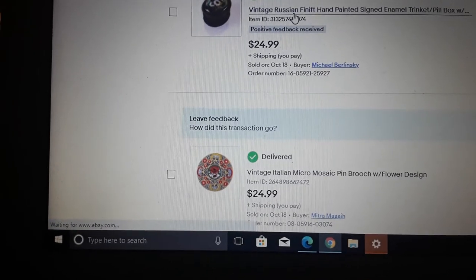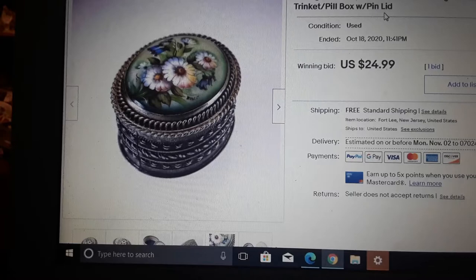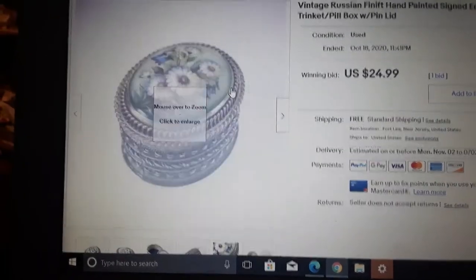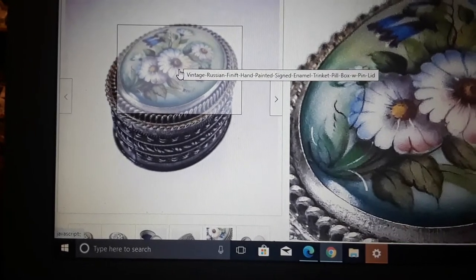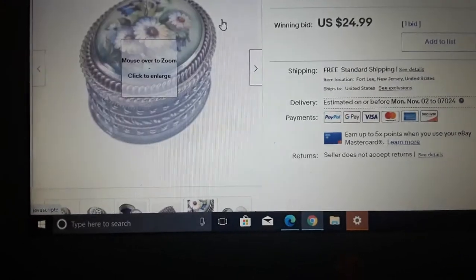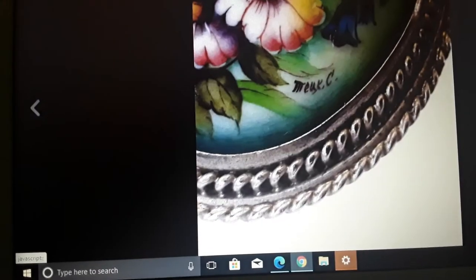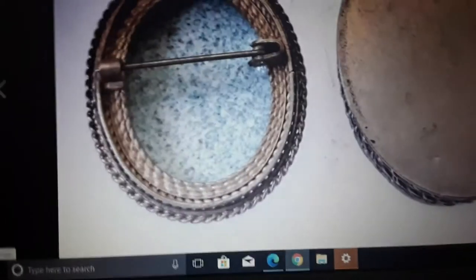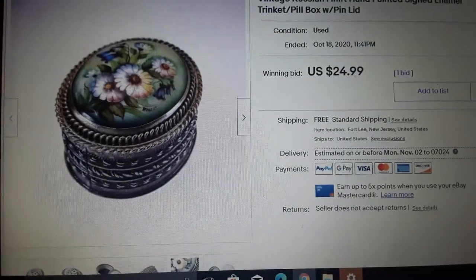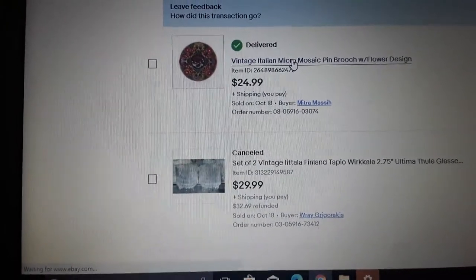Another little trinket box — a vintage Russian finift, which is what they call those painted enamel pieces. It's signed, enamel on porcelain. I couldn't find another trinket box like it — only pins. Interestingly, the top can be worn as a pin. Sold for $25 with one bid. If it hadn't sold, I would have left it at $25 — I don't want to hold onto stuff. I paid $2 for it.